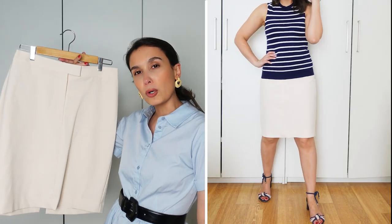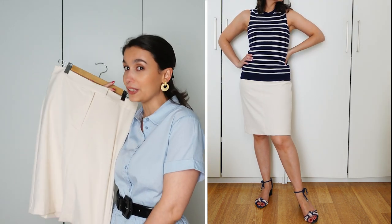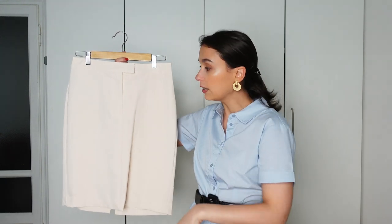Unlike an A-line skirt — which I still love for its flowiness — the pencil skirt gives you a more sleek, sophisticated finish. If you get it in the right length, not too short and not too long, it can even transition into fall/winter with knee-high boots, a cashmere sweater, or a longer coat. So again, a jack of all trades that you don't expect to get so much use out of, but you're always thankful to have.